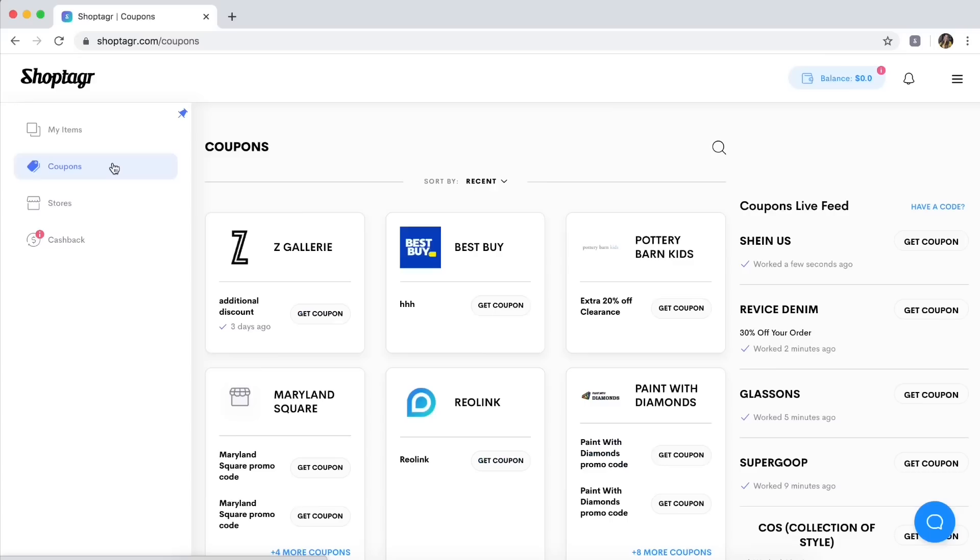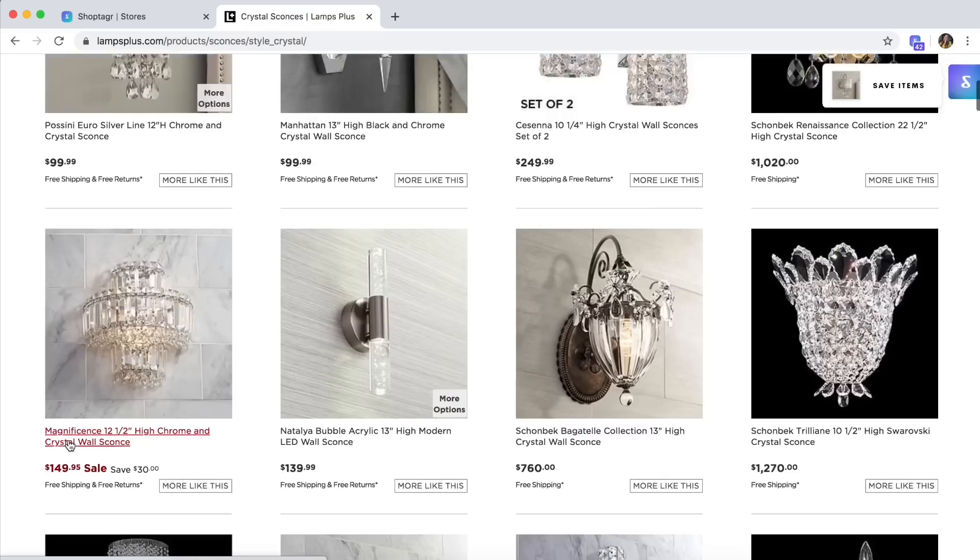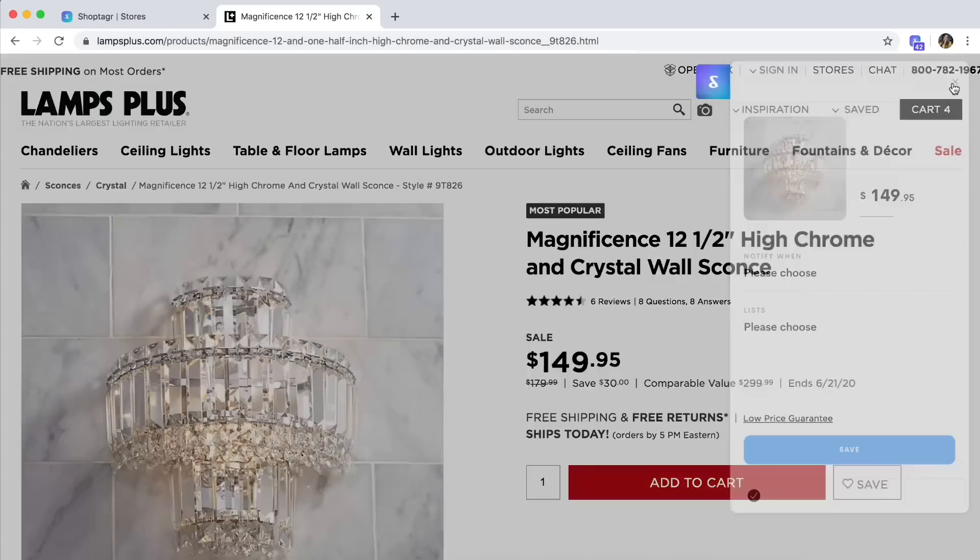There are coupons ready for you to choose from, and ShopTagger now offers cash back in select stores, which is another bonus for saving even more money. One of my favorite lighting companies is Lamps Plus. For the first guest bathroom makeover downstairs, I purchased a beautiful light fixture that was on sale thanks to ShopTagger notifying me the price had dropped.